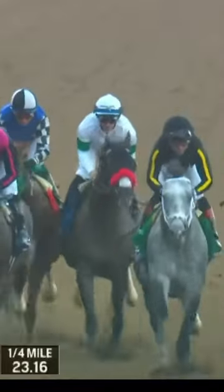So it's Nixco in front through this opening quarter mile. Nixco leads it by three quarters of a length over Art Collector, and they complete the quarter in 23.16 seconds.